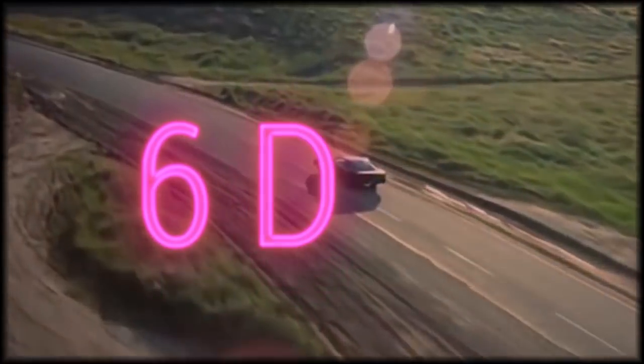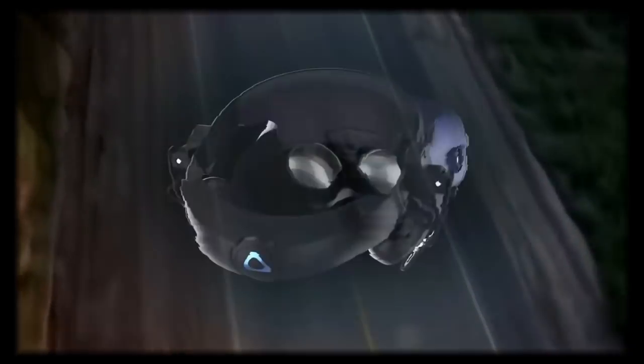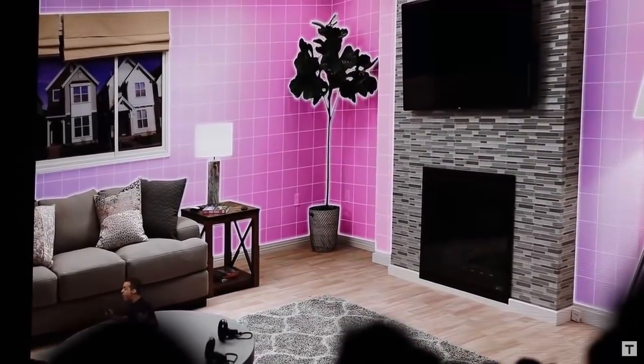What is it? Six degrees of freedom. This is a headset that's going to track an area you're in automatically without need of an external camera. This should give you full motion in VR, just like the Vive, in any space you're in.